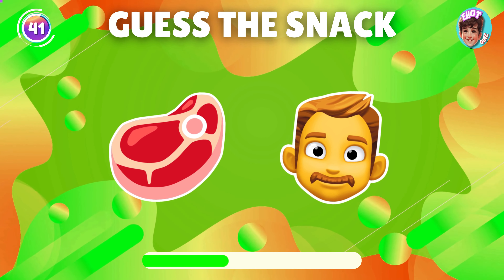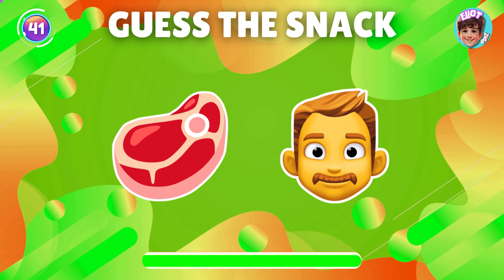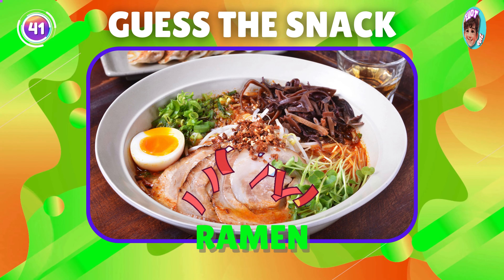Can you guess the snack from the emoji? Yes, it's ramen.